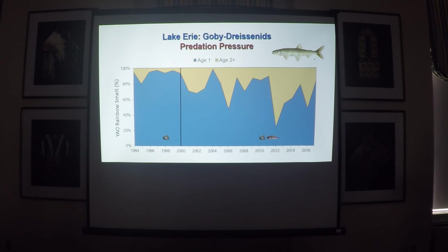This one might also be a slight stretch. This is rainbow smelt — yearling and older, age one and age two and older abundance. During the dreissenid period, mostly age-one smelt were in our population. After gobies were around, we started to see some bigger, older smelt showing up in our populations that weren't there prior. So maybe there was a little predation pressure relief — gobies actually taking away some of the pressure on the smelt population — allowing the smelt population to have larger and older individuals that weren't there earlier.